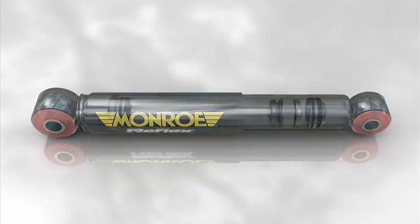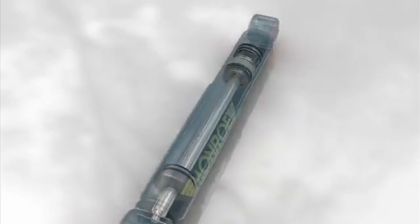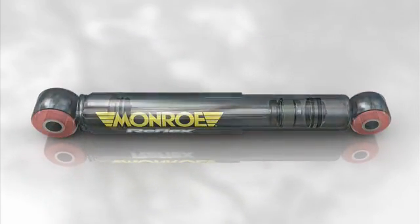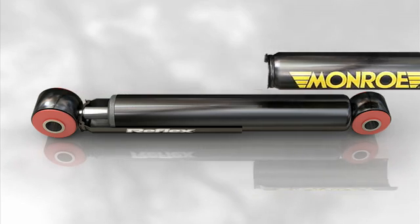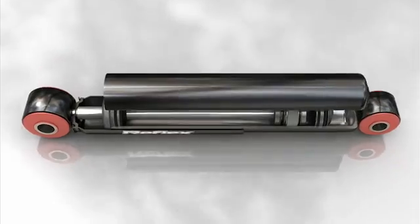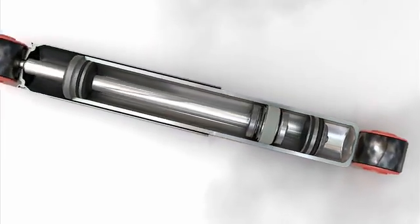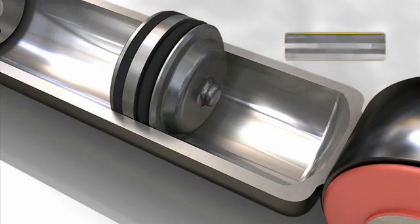Another type of shock absorber manufacturing technology is also available, known as the monotube shock absorber. The monotube shock absorber, as the name suggests, has only one tube. This tube has two compartments, separated by a floating piston.